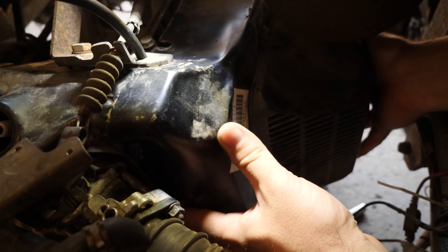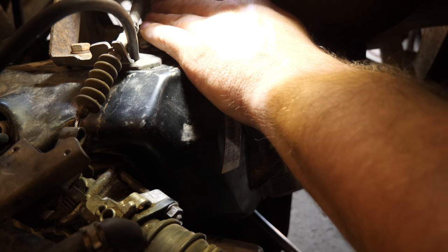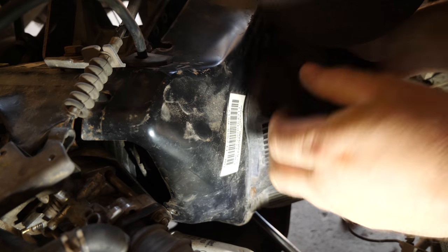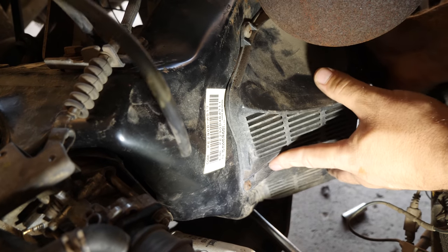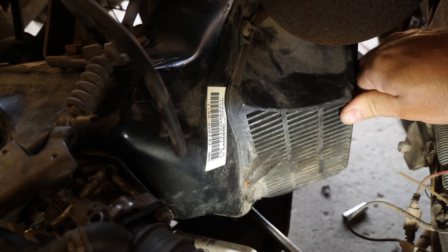Now I'll attempt to slide this cover back on, which can be tricky in itself. I always like to back those bolts out a little bit and then push the ignition cable out of the way. That's pretty much all there is to it. Since there are only two bolts to return — because the guy who worked on it last time didn't put the others in and I don't have any to replace them — it is what it is.